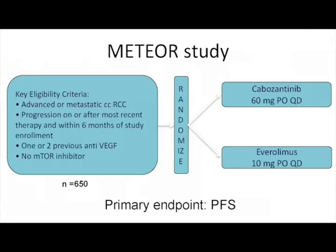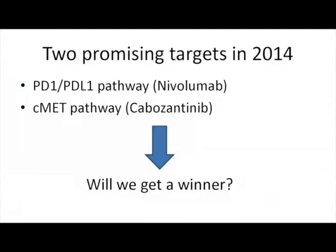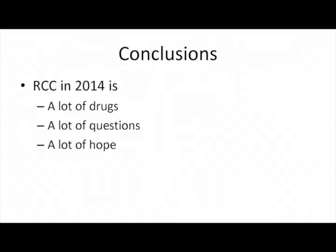The phase 3 METEOR study is actually recruiting patients. It compares cabozantinib with everolimus using exactly the same inclusion criteria as the nivolumab study, with PFS as the primary endpoint. Two promising pathways in 2014 — nivolumab and cabozantinib. We may hear data from these two studies next year or early 2016, and we will probably have a winner — the first drug registered for second line.